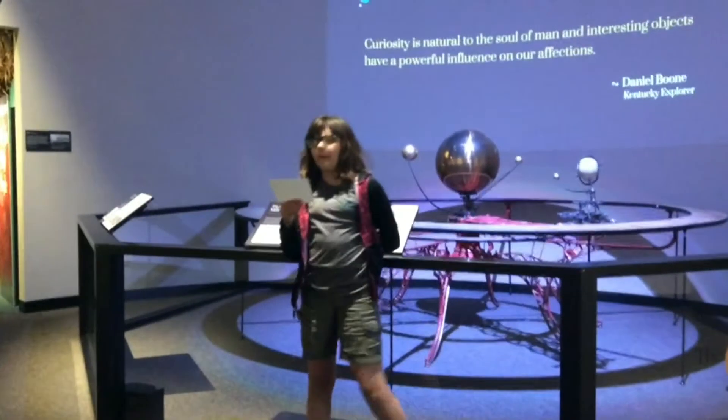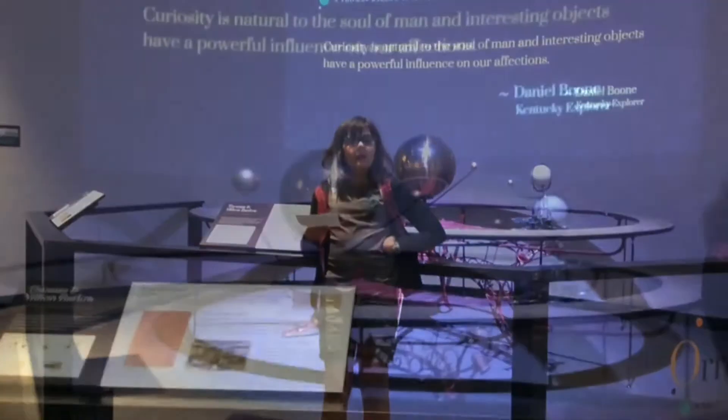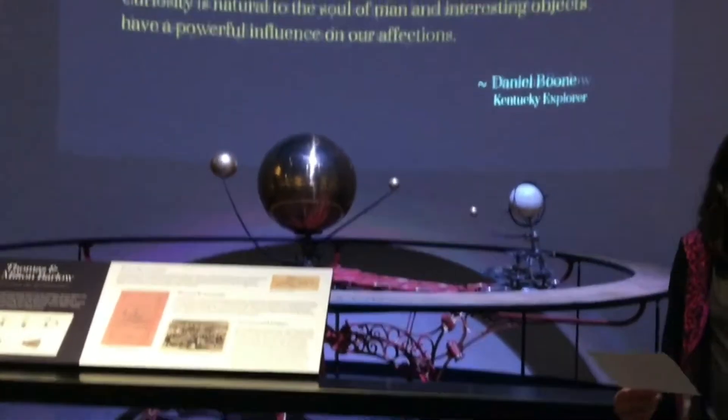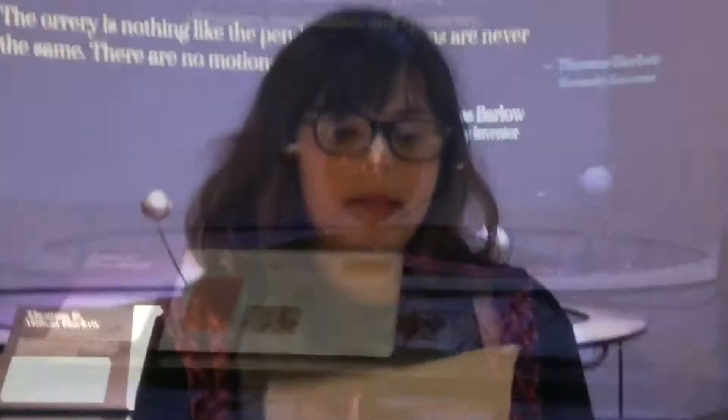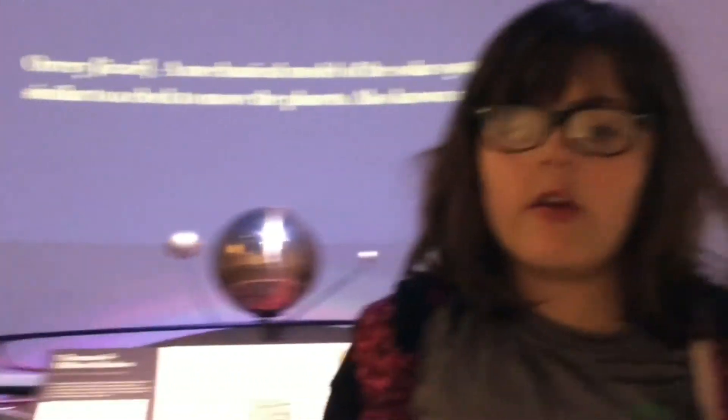The ORI is a complex tool used for learning about the solar system. It was invented by Thomas Barlow to teach his grandkids about the solar system. This invention changed the world forever and stood the test of time because it was made out of cast iron, brass, and wood.